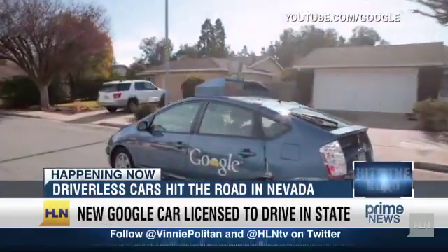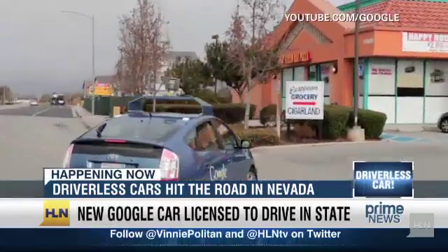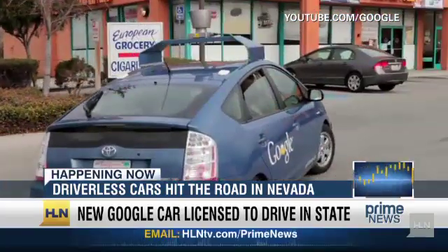How on earth does this thing work? It's going to drive you only to Google search results — it's all advertiser driven. I'm just kidding. No, it works because basically it has some artificial intelligence built into it, GPS sensors and other technologies that are basically surveying and understanding the area.